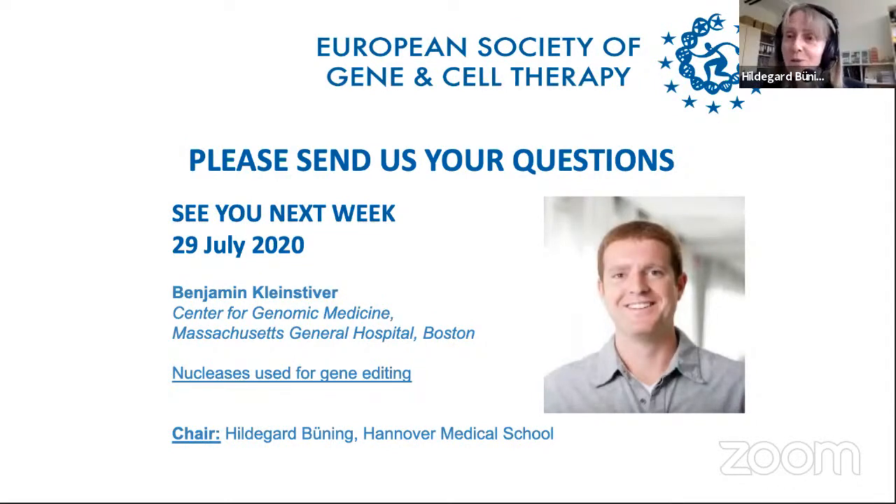Thank you very much, Dan. It was a beautiful talk with a lot of detail, and I think our audience really liked it. I'd like to start with one question: in gene therapy, over the years we worked hard to make classical gene addition work. Now all these new options come up with genome editing. If you were a student now facing the idea of really healing with genes, what is your take on a classical gene therapy approach versus gene editing — how should the choice be made?